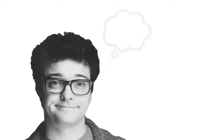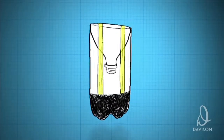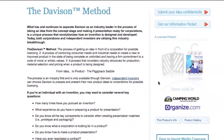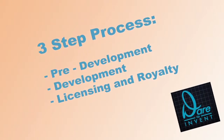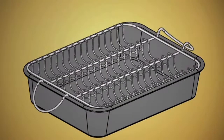Did you wake up this morning thinking, I've got a great idea for a new product? Well, at Davison, we know exactly what it takes to help you turn your idea into a reality. Using the Davison Inventing Method, which includes pre-development, development, licensing, and royalty arrangements, we can give your idea the professional start that it really needs.